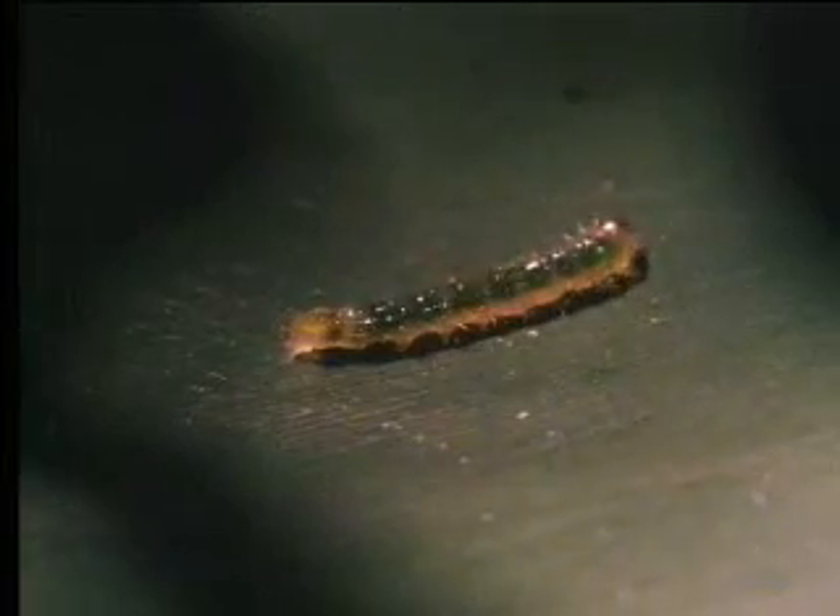This is it — a tiny caterpillar. It's soft, it's defenseless, it's clearly an excellent mouthful for many a bird. So, if it is to survive, it has to take steps to protect itself.